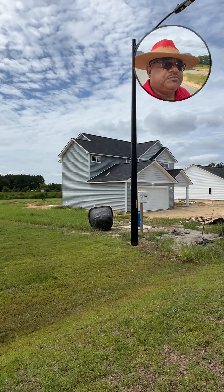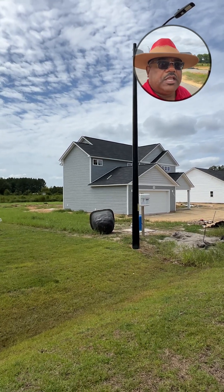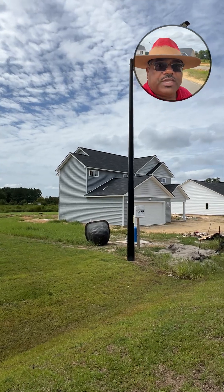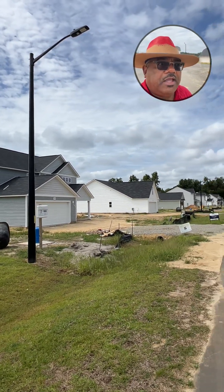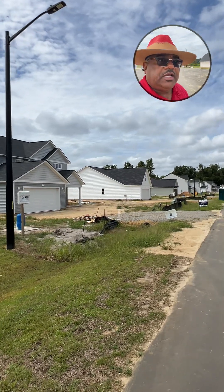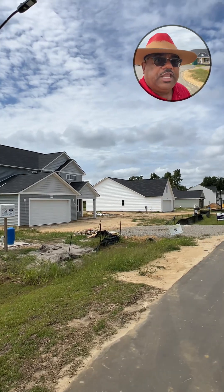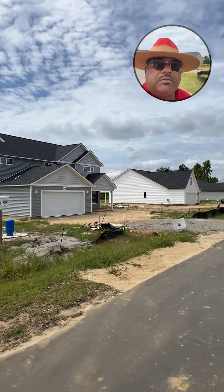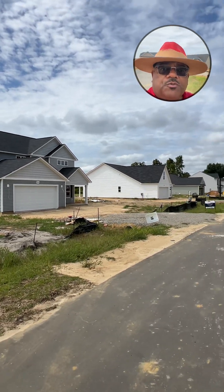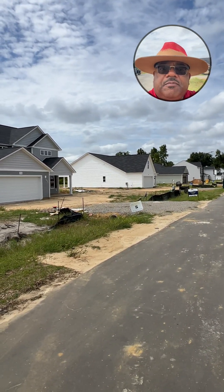No high pressure — just questions and answers. Any concerns you have will be addressed, and I hope to win you over by just being your trusted real estate advisor. So take care, have a great day. If today is not good for you, just give me a call and we'll make an appointment. I'm glad to show you these homes. So take care, have a great day. Reach out to me, please. Thank you.